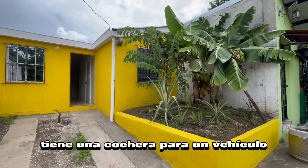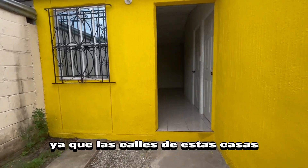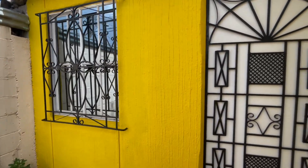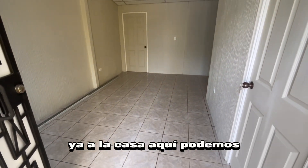Tiene una cochera para un vehículo y también se puede dejar otro en frente a la casa, ya que las calles de estas casas son bastante anchas. Tenemos ahí la ventana francesa polarizada y aquí ingresamos ya a la casa.